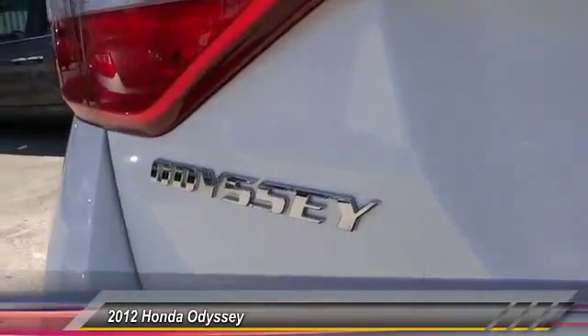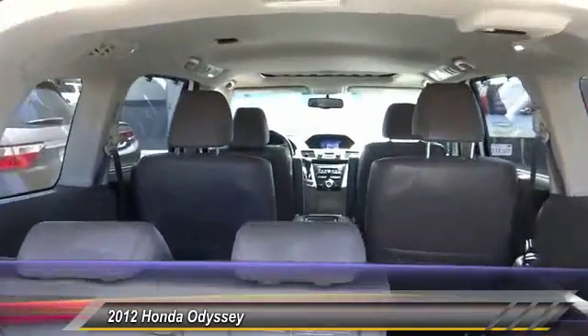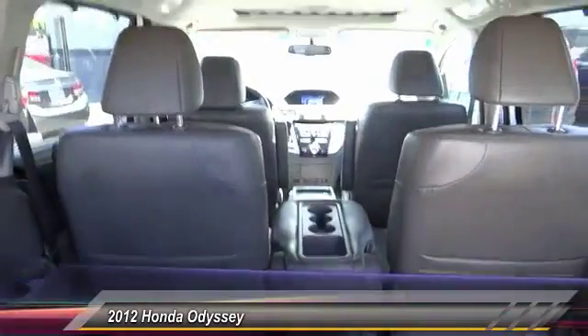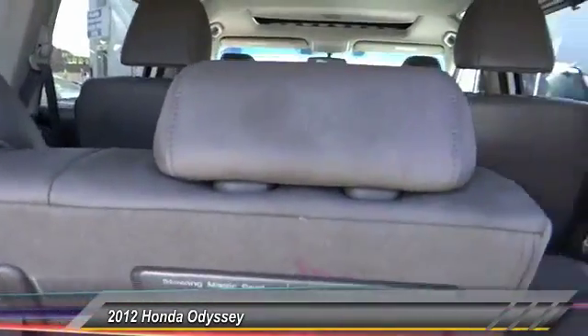Backup camera, traction control, leather wrapped steering wheel, power steering, alloy wheels, air conditioning, front, home link, garage door opener, automatic stability control, auto dimming rear view mirror, PPO, cruise control.